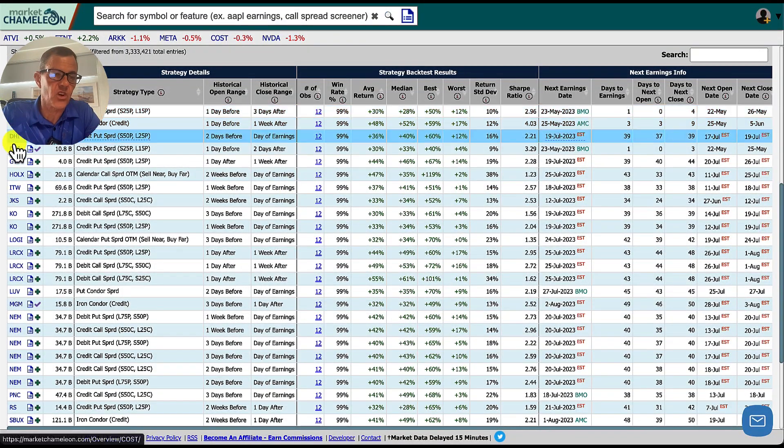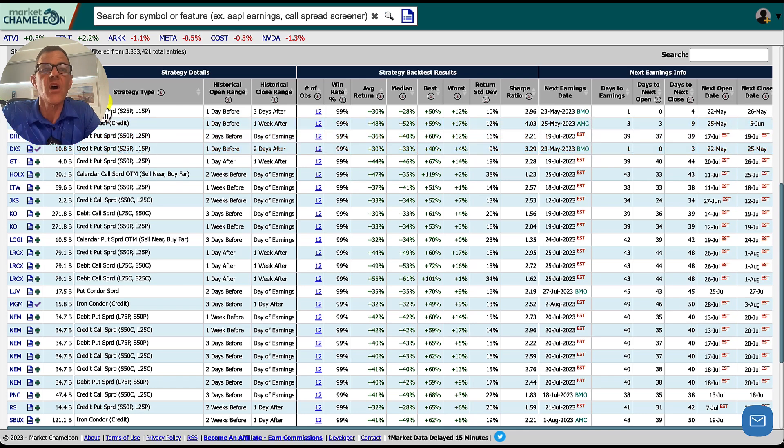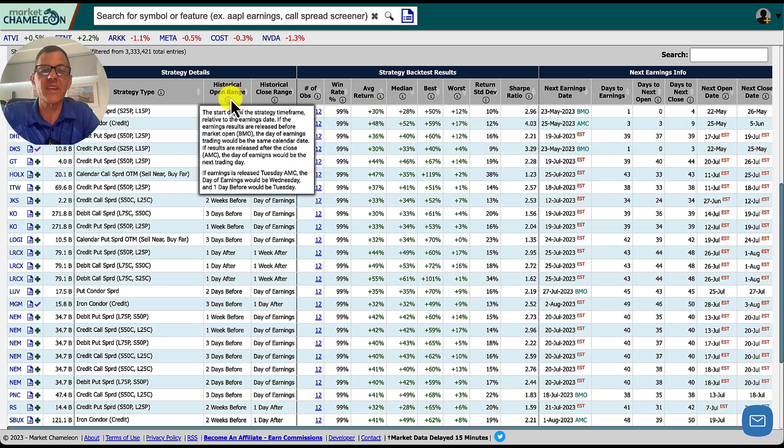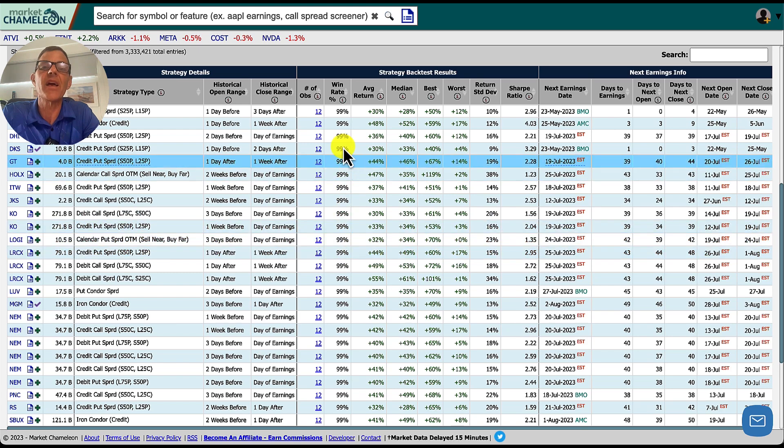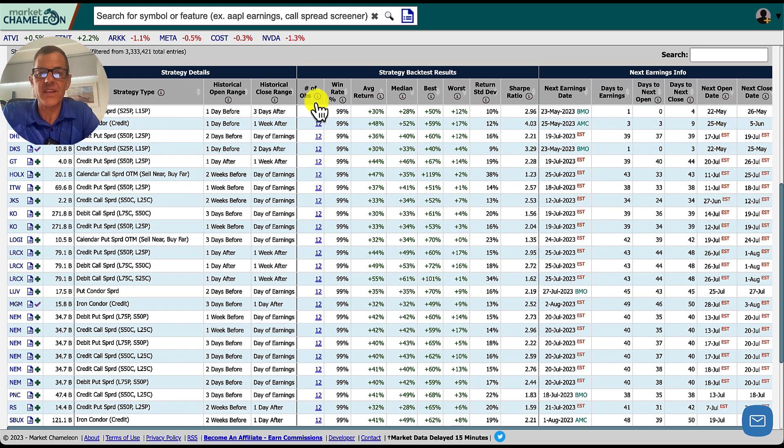The screener shows us the underlying stock symbol, market cap, strategy type — for AZO it's a credit put spread, for Costco it's an iron condor — and the historical open and close ranges for when to enter and exit. The back test results show win rates and average returns: AZO at 30%, Costco at 48%, with observations of 12. The Sharpe ratio is also shown — the higher the ratio, the higher the likelihood of success. For example, a 3.29 Sharpe corresponds to a 99% win rate. We also see earnings information including next earnings date, estimated dates, and days to earnings.